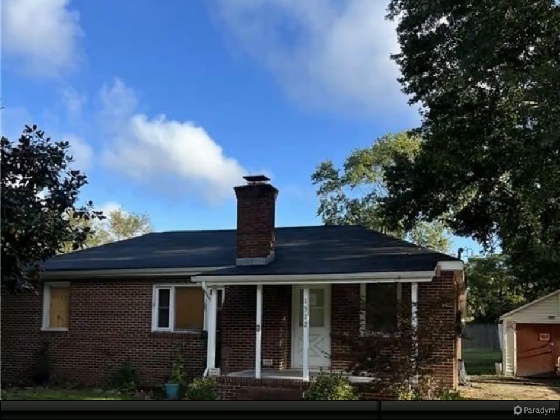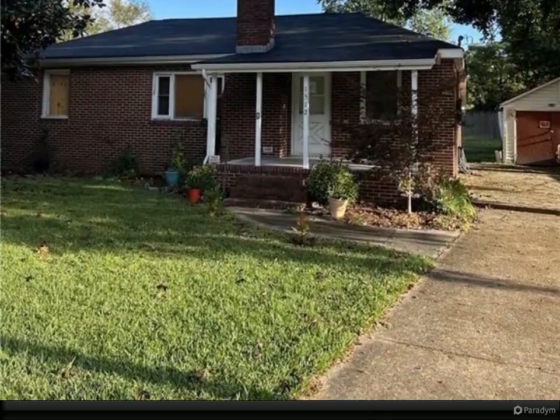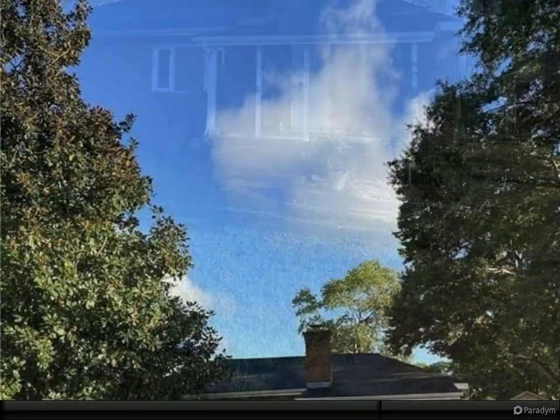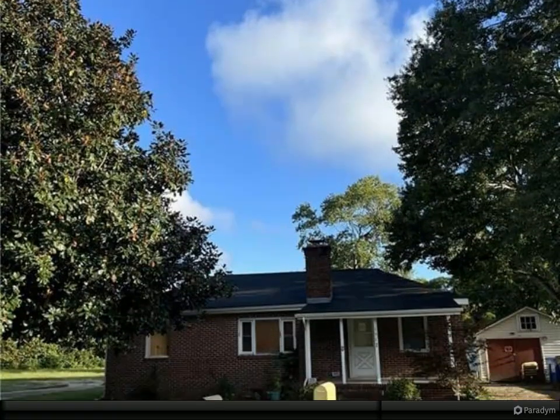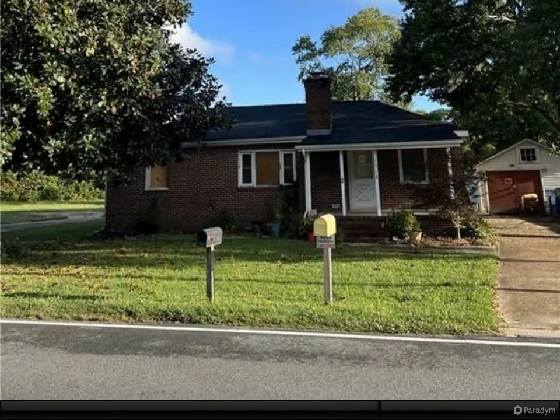Brick ranch with big yard and lots of concrete slabs. Property sold as is, to include a functional kitchen with pantry and all appliances to convey. Has some wood and ceramic tile floors. Wood-burning fireplace as is.